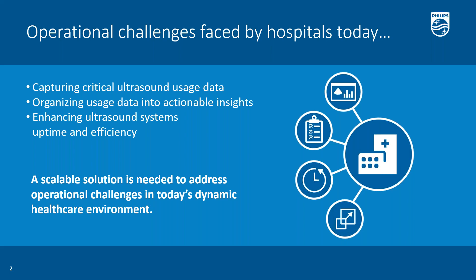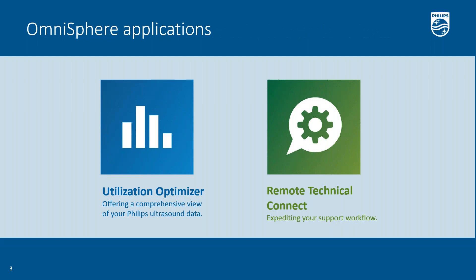Omnisphere is a software-only platform that connects you to your Philips Epic or Affinity ultrasound systems and their data. Omnisphere consists of two applications to aid in optimizing your ultrasound business. The first is Utilization Optimizer, which offers a comprehensive view of the Philips ultrasound utilization data. The second is Remote Technical Connect, which enables internal biomed or clinical engineering departments to expedite technical support to eligible Philips ultrasound systems.